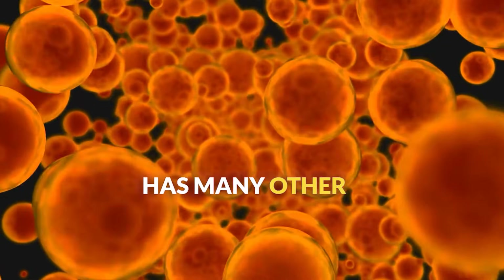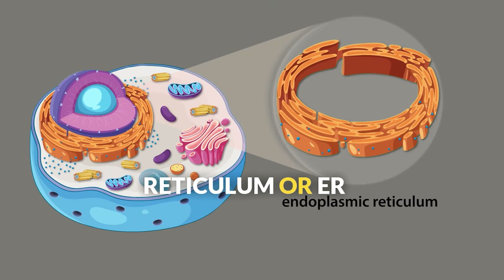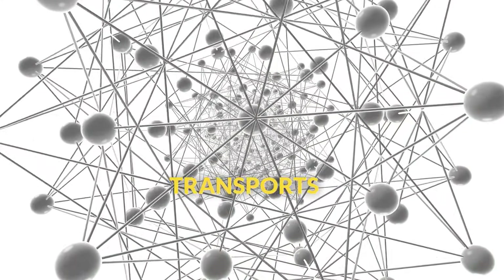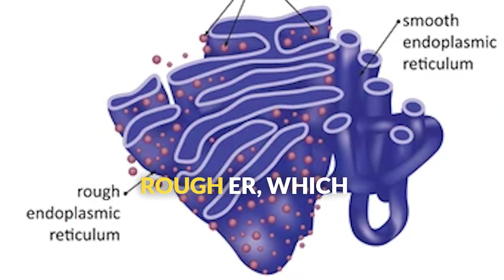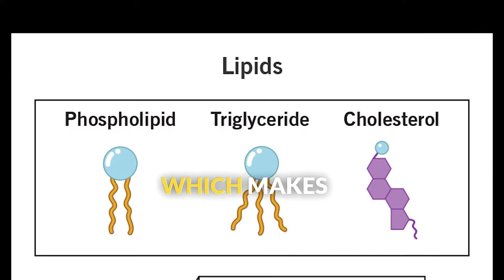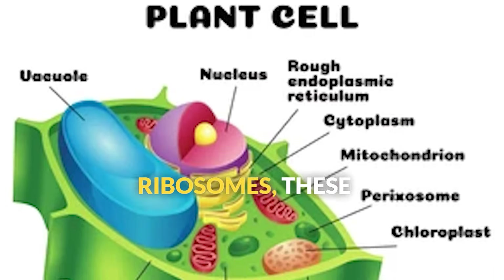Our cell city has many other important structures too. The endoplasmic reticulum, or ER, is like the cell's highway system — a network of membranes that transports materials throughout the cell. There are two main types: the rough ER, which is covered in ribosomes and makes proteins, and the smooth ER, which makes lipids and helps detoxify harmful substances.